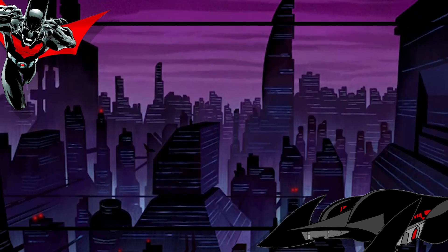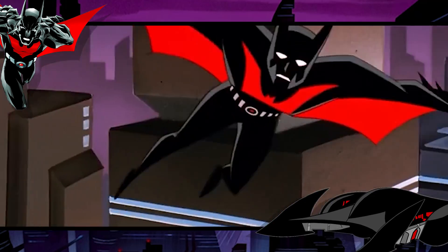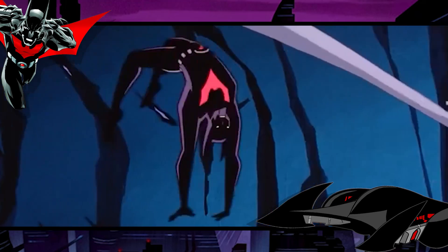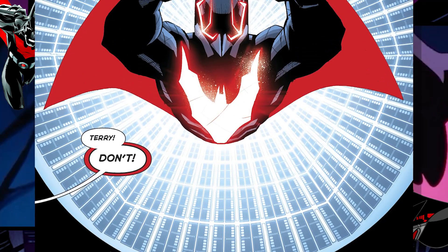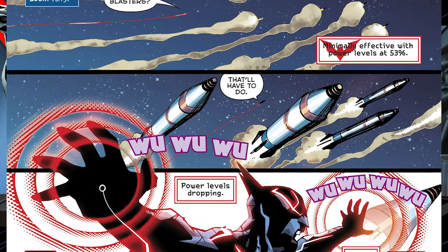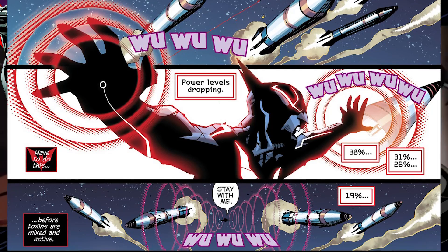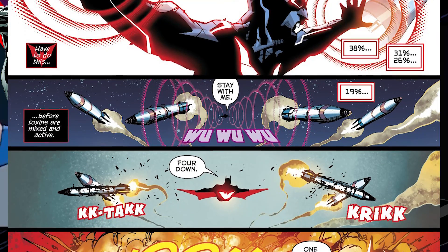At such speeds, flying horizontally would cause his blood to be forced to his feet in G-Force Induced Blood Pooling, quickly causing loss of consciousness and damaging his organs — yet the suit makes all of this as easy as eating pie. Batman Beyond once flew fast enough to catch up to intercontinental ballistic missiles during mid-flight, with modern ICBMs reaching Mach 20, or around 24,000 kilometers per hour.